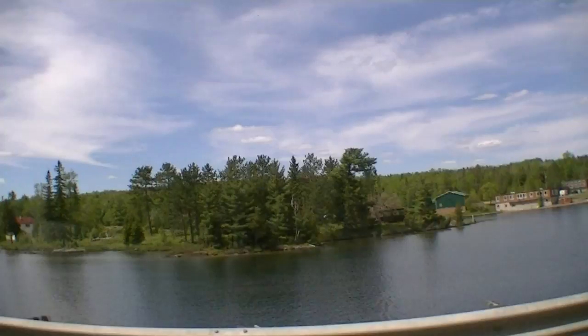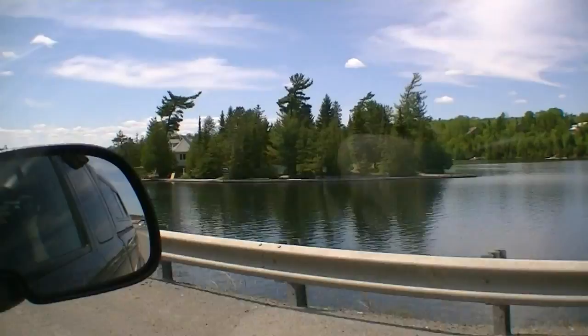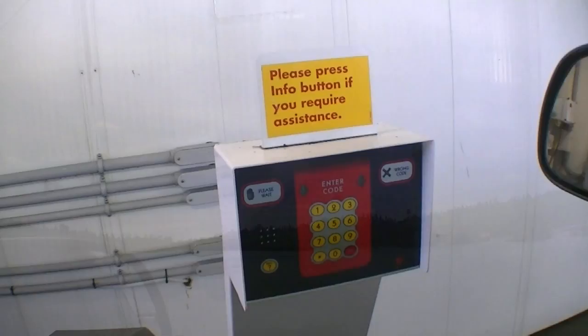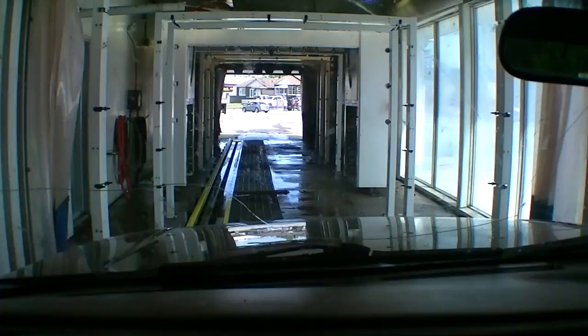And this here is Temagami, Ontario. Pretty sweet little place — crap-loaded little islands. Lots of nice clean water up here. Nice and touristy. And check this out — want to buy an island? It's for sale, complete with a house. Let's get all these damn bugs off the windshield. Just got into town here. Let's make her pretty.